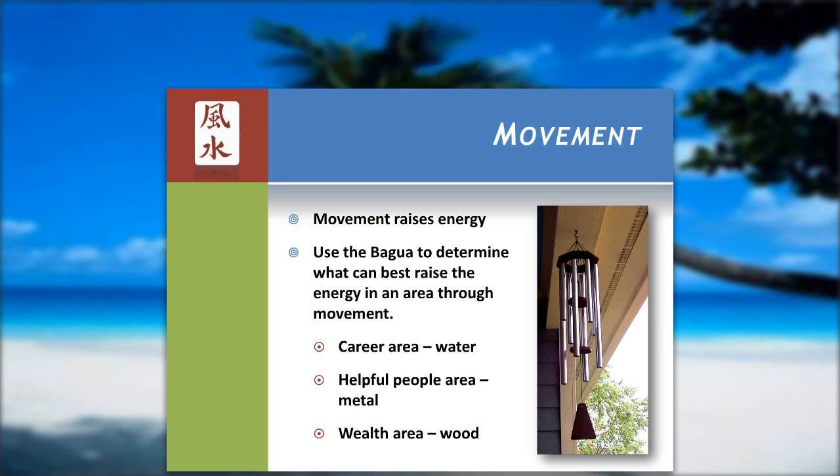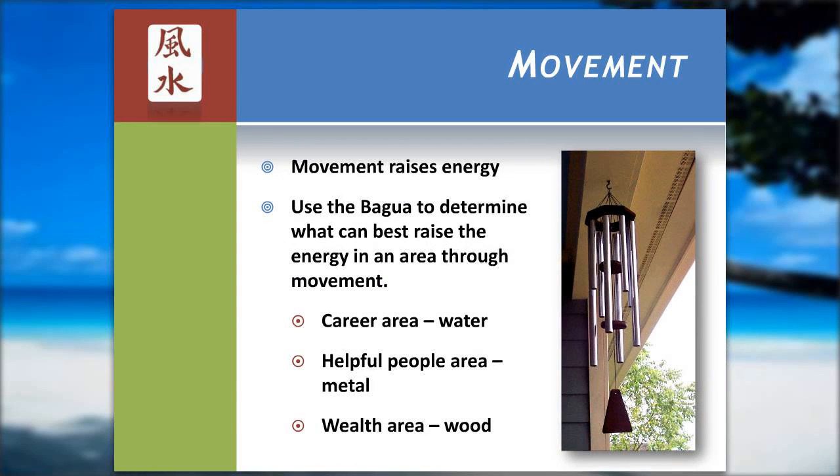Movement has an awful lot of positive attributes to it. One of them is that it raises energy in a particular location. In the career area, thinking about the Bagua, if you bring in a water feature like a water fountain, that movement can raise the energy for you. In the helpful people area, the dominant element being metal, a wind chime can give you that energy being raised. And in the wealth area, we have the wood element, and a wood wind chime would work there.